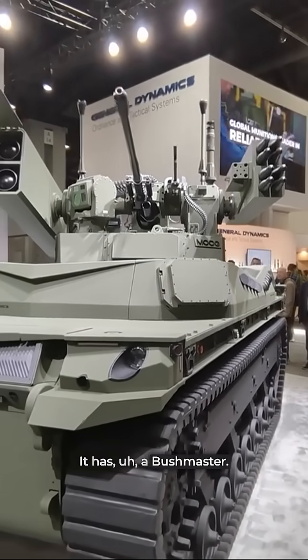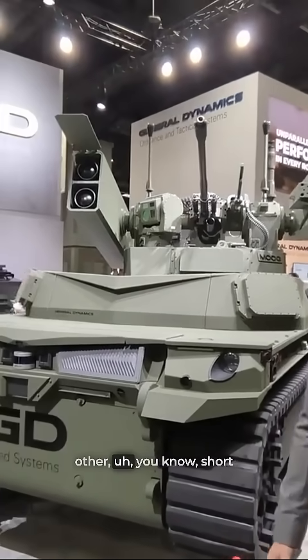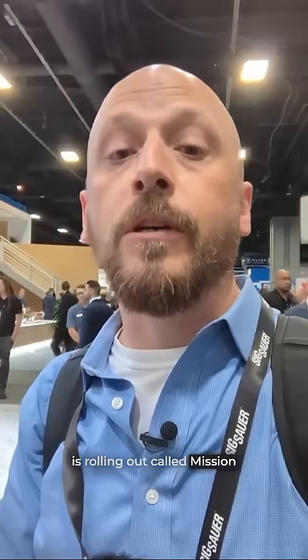It has a Bushmaster, it's got some precision kill missiles and some other short-range air defense systems. It's the same kind of turret that the Army uses on its Stryker. This unmanned system is part of a new concept that General Dynamics is rolling out called Mission Control on the Move, and we'll have much more on that coming up on Weapons and Warfare.